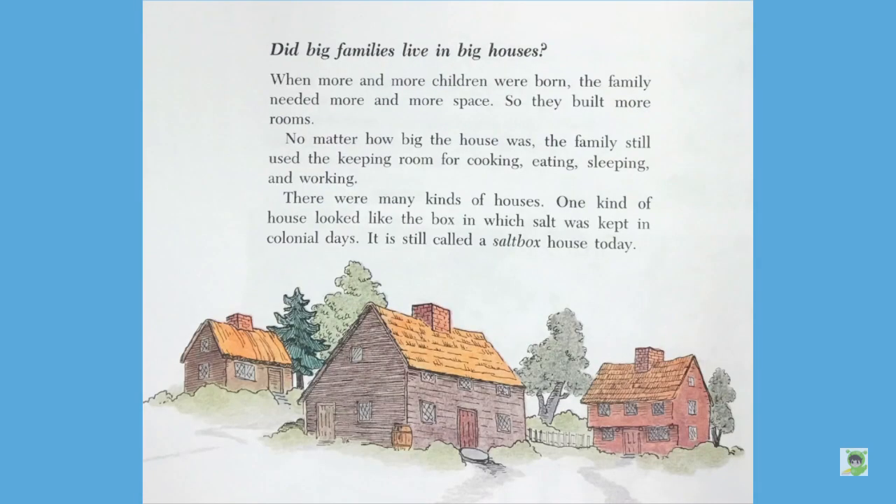Did big families live in big houses? When more and more children were born, the family needed more and more space, so they built more rooms. No matter how big the house was, the family still kept using the keeping room for cooking, eating, sleeping, and working. There were many kinds of houses. One kind of house looked like the box in which salt was kept in colonial days. It is still called a salt box house today.